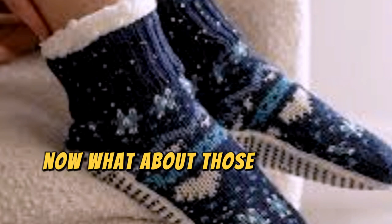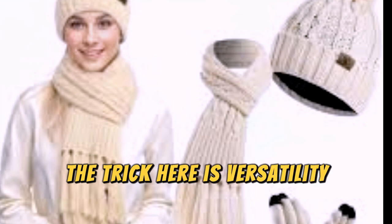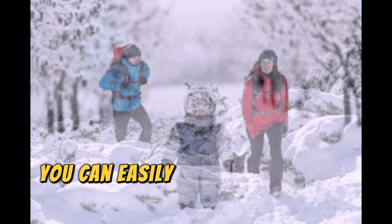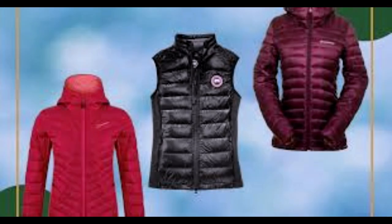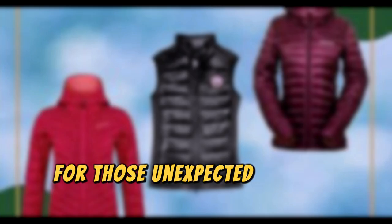Now, what about those temperate climates where the weather can't seem to make up its mind? The trick here is versatility. Pack a mix of short and long-sleeved shirts, a lightweight jacket, and a sweater you can easily layer. For bottoms, go with jeans or pants that can handle a range of temperatures. And don't forget a compact umbrella or a water-resistant jacket for those unexpected showers.